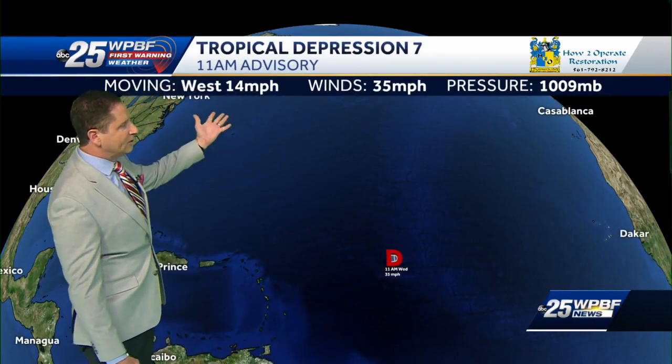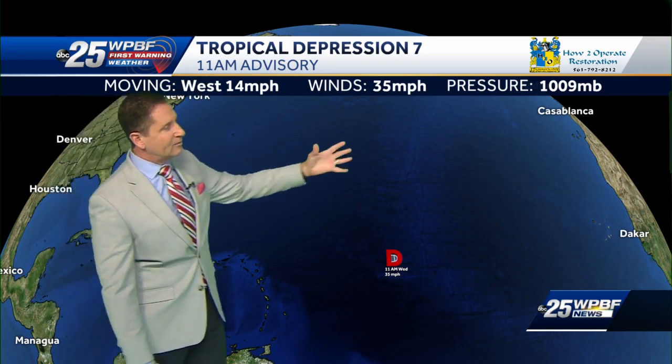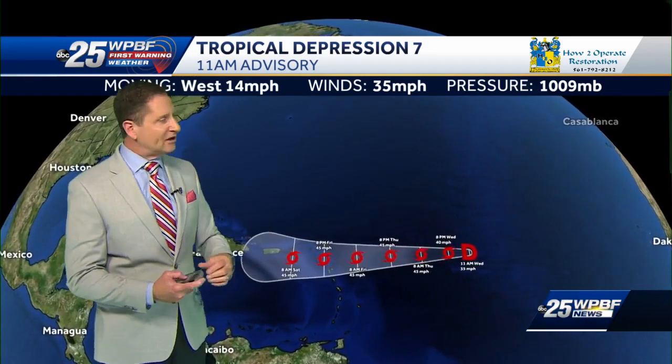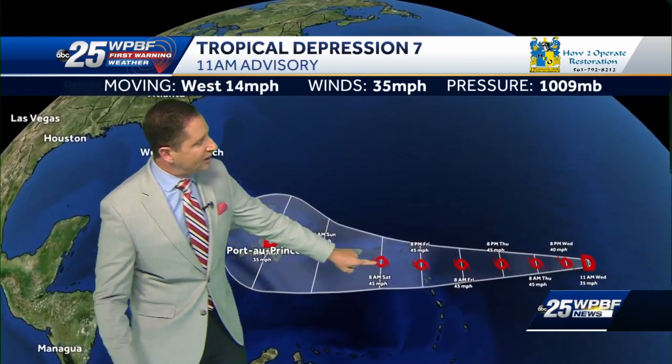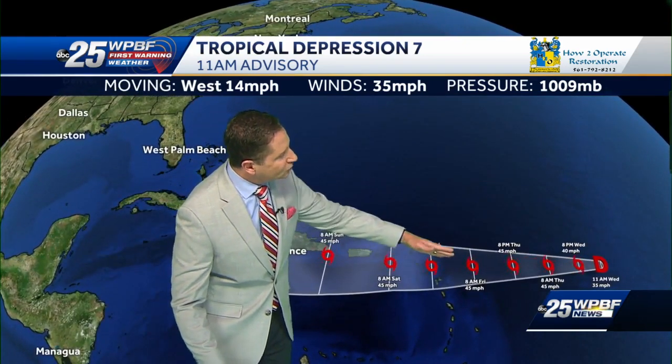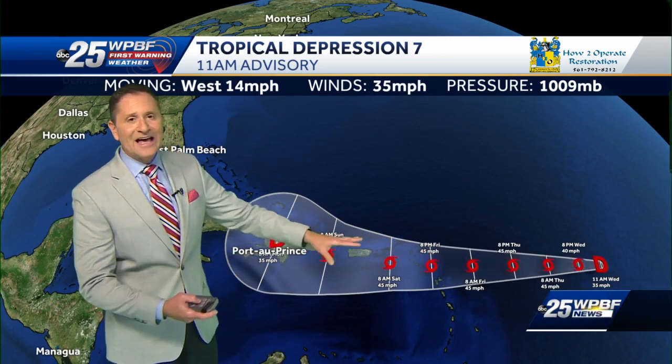Let's go down to the tropics and take a look at Tropical Depression Number Seven. Here it is way out in the central Atlantic, very far away from us. The latest update from the National Hurricane Center: winds are at 35 miles per hour, moving west at 14, pressure at 1009 millibars. It's going to move pretty slowly over the next few days, making its way toward Hispaniola. By the weekend, that tropical storm icon means it could become a tropical storm later today and stay a tropical storm as it moves toward Hispaniola.